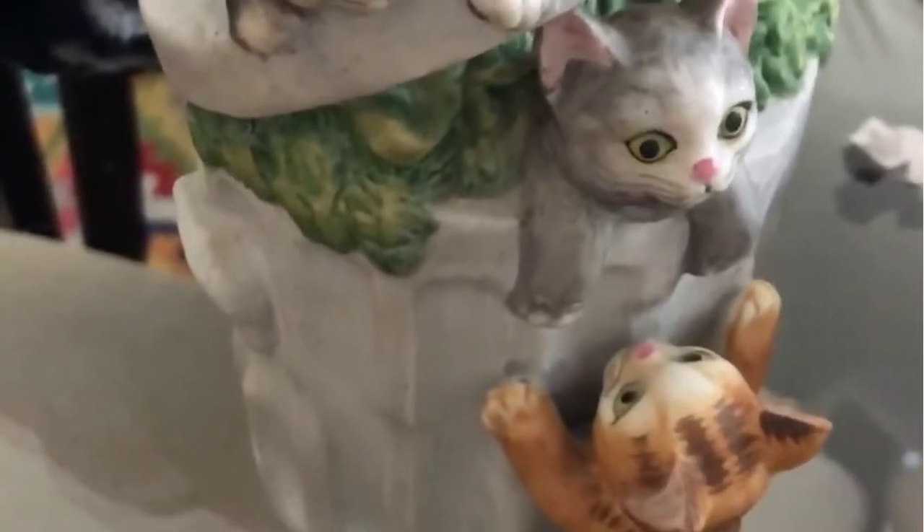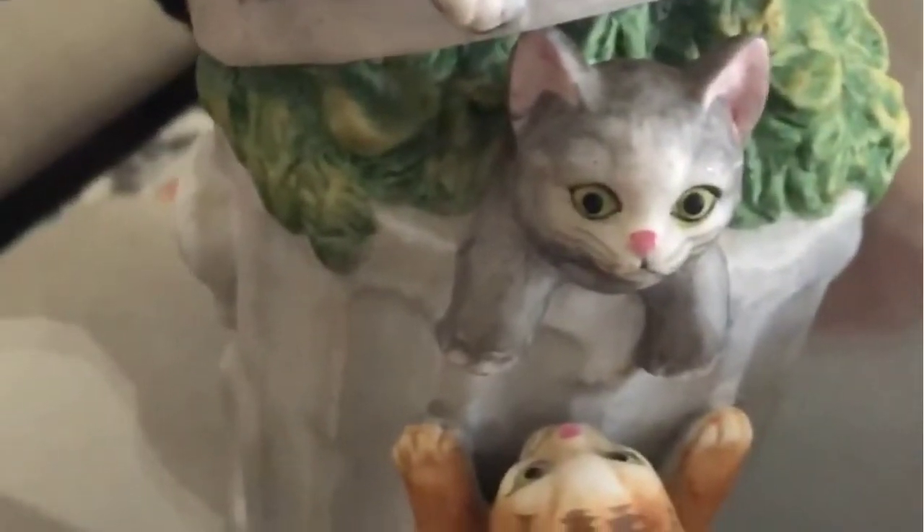Y'all, I forgot to show you this yesterday from Genesis. Two dollars, no flaws. It plays 'Memory' from Cats — it's my favorite song from Cats. I love it.